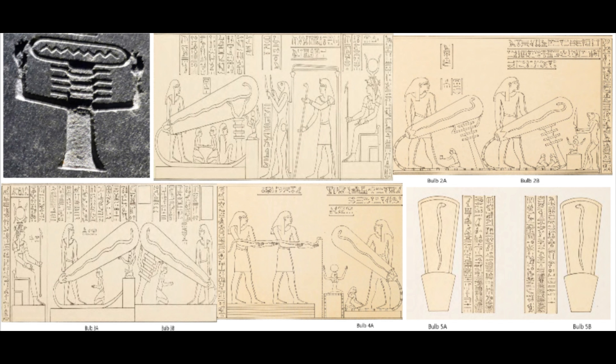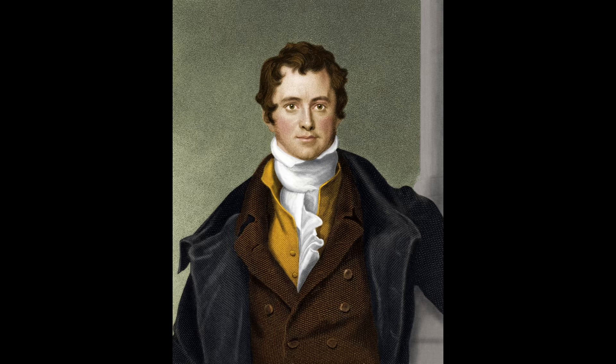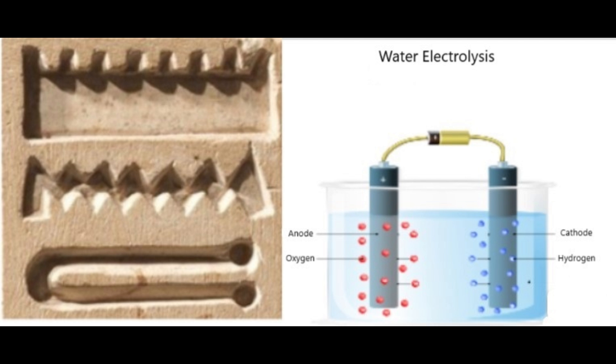In modern times, the first light bulb that we invented was called an arc lamp. It was invented in 1802 by Humphrey Davy, who was a pioneer in the field of electrolysis. This demonstrates that once electrolysis is understood, the next natural step is to start experimenting with electrodes and evacuated tubes.